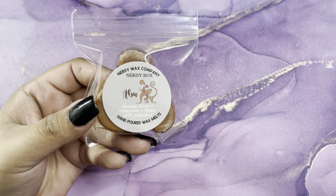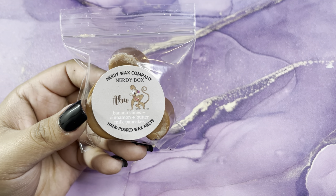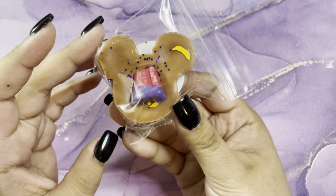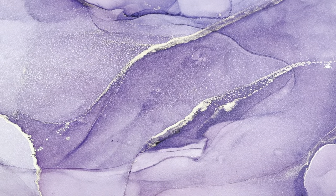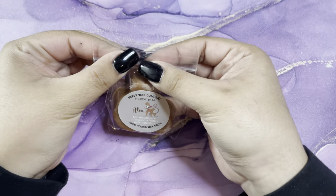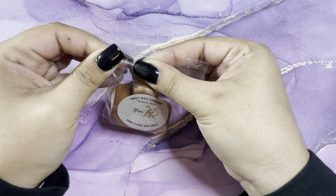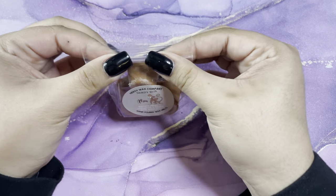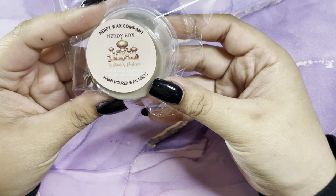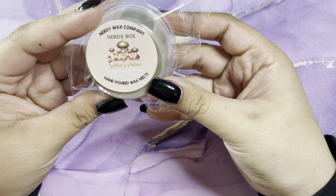Then we have Abu, which is banana slices, cinnamon, and buttermilk pancakes — this one is so cute. You can really smell the banana and buttermilk pancakes; that's what sticks out the most to me. Then we have Sultan's Palace, which is magnolia flowers and peach slices — that's so pretty.